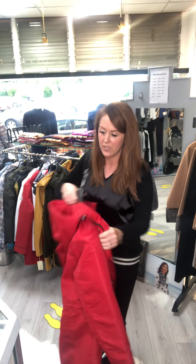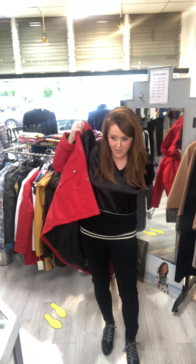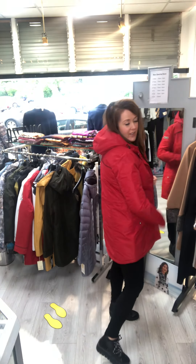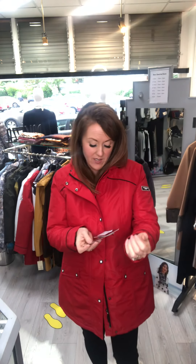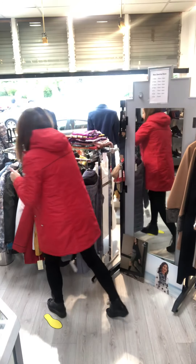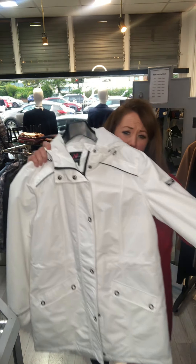Red is nice for the winter because it goes over everything — navies, blacks, grays, all colors. You can see the length there; this one is a bit big on me but it gives you the idea. It's plenty warm without adding too much bulk. This one is €150.